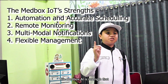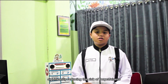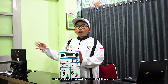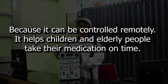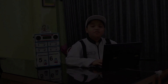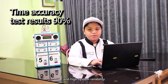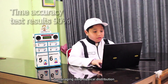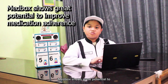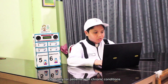The Matbox IoT's strengths: first, automation and accurate scheduling, significantly reducing the risk of forgetfulness or taking medicine at the wrong time. Matbox is different from other medical reminders because it can be controlled remotely, helping patients and caregivers set medication on time. Testing demonstrated over 90% timing accuracy and high system reliability in managing daily medication distribution, with stable real-time data synchronization and control. Matbox shows great potential to improve medical adherence, especially for patients with chronic conditions.